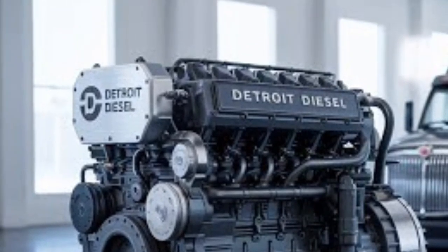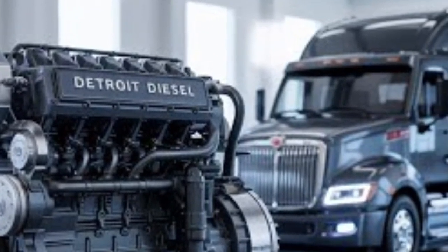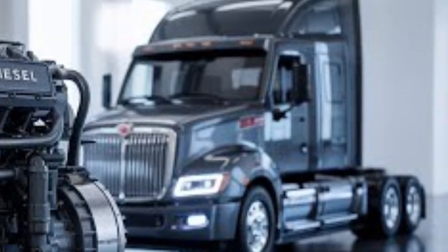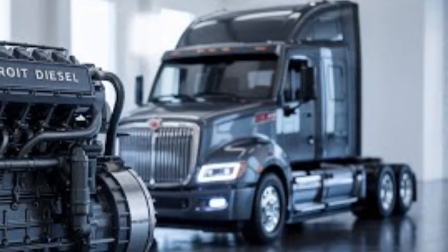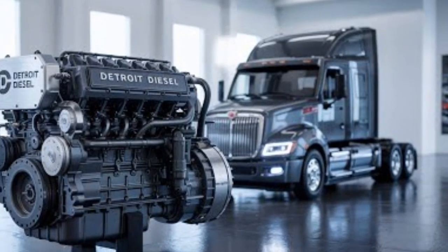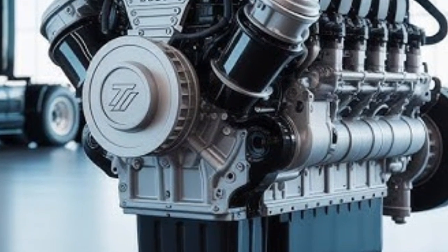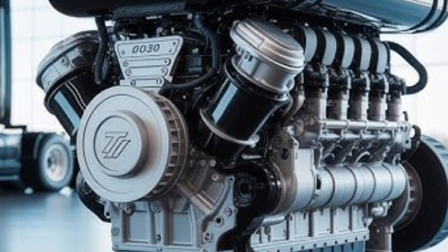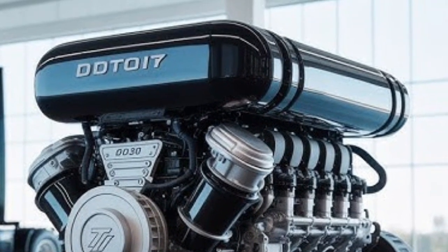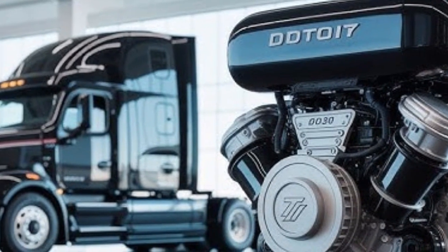Emissions compliance is another key area. The 2026 DD16 meets the latest EPA and CARB regulations through an optimized after-treatment system that includes a diesel particulate filter, selective catalytic reduction, and low-temperature NOx reduction. It's cleaner, more efficient, and requires fewer regenerations. The N16 is also fully compliant and uses dual-dosing SCR technology along with an advanced EGR system and a newly designed diesel oxidation catalyst. Both engines are clearly built with sustainability and future regulation in mind, giving operators peace of mind that they won't need to overhaul their fleet to stay compliant anytime soon.